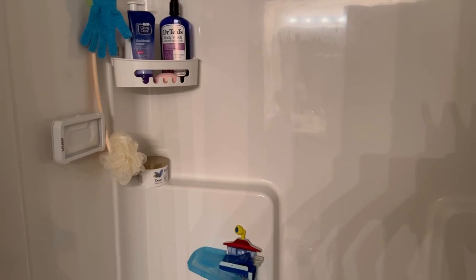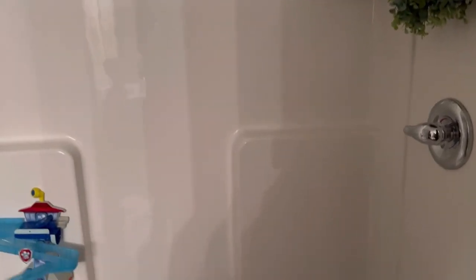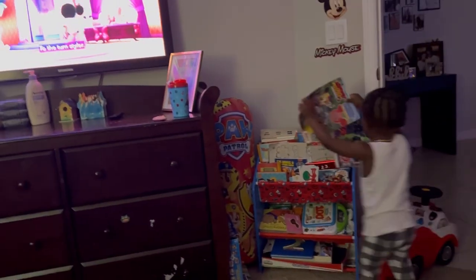I don't want to get any bleach on it. Y'all, why did my baby get out of the bed at 12 o'clock at night and say that he was packing his backpack to go to his Nana's house?